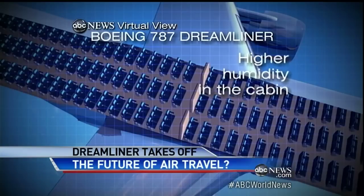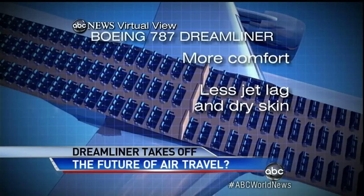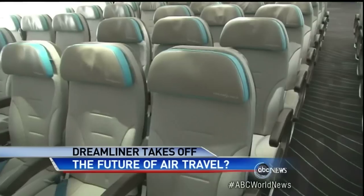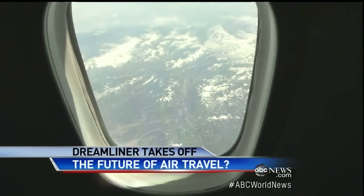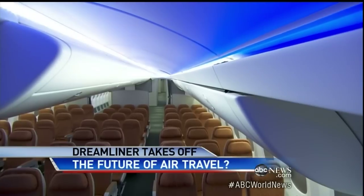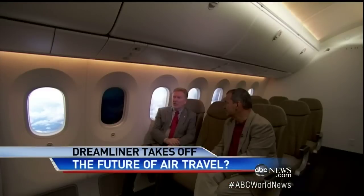That translates to higher humidity in the cabin, more comfort, less jet lag, and less dry skin. The increase in humidity and the pressurization of the cabin — it's a very different experience than today's airplanes. The windows are a third bigger. There's a light show on board — different colors for takeoff, cruising, dinner time. So we go into warm colors, basically like candlelight.